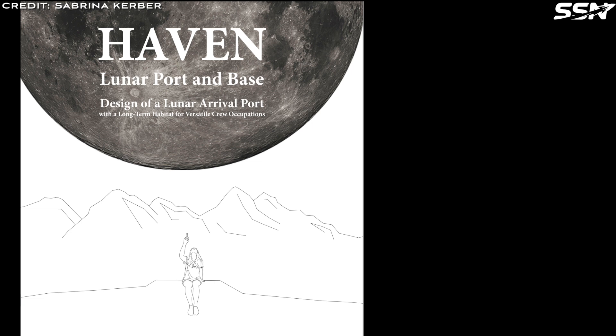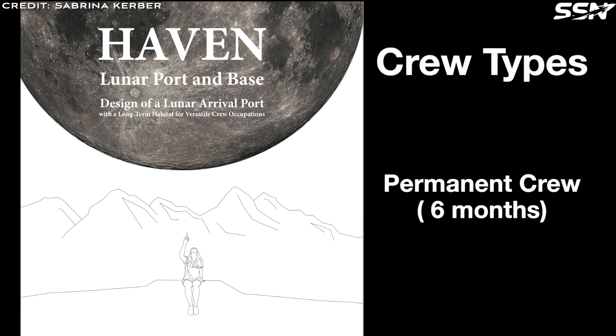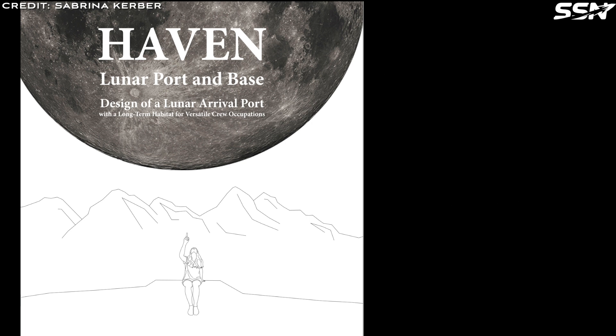This unique design accommodates two crew types: a permanent crew that staff the base for six months at a time, and guest crew who briefly stay at the habitat to acclimatize before moving on to perform tasks at other locations. Visiting crew may not be professional astronauts — instead they could be scientists, engineers, or perhaps even tourists.